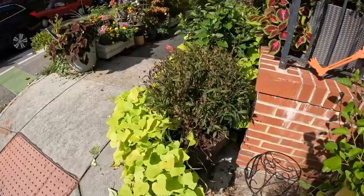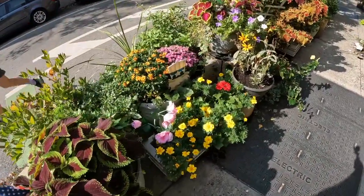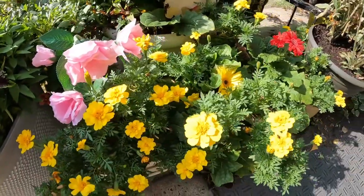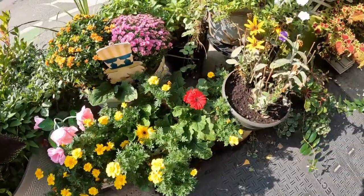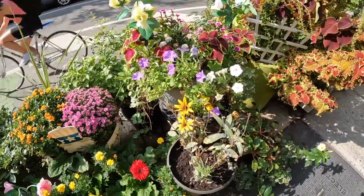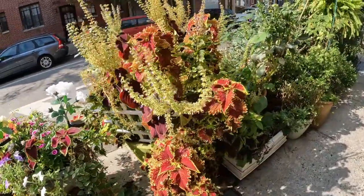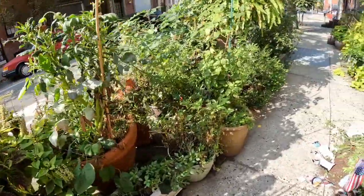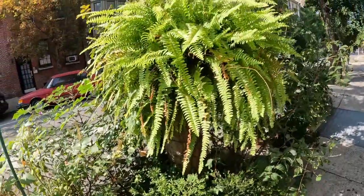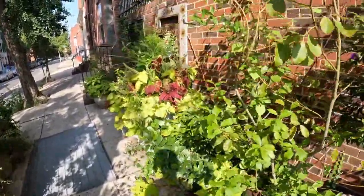There's another hibiscus, and then right around the corner here there are tons of plants — some marigolds, some gerber daisies down here. This stuff is looking really good. I'm just going to keep on walking. Some coleus, and there's a fern up here. There's a lot going on.